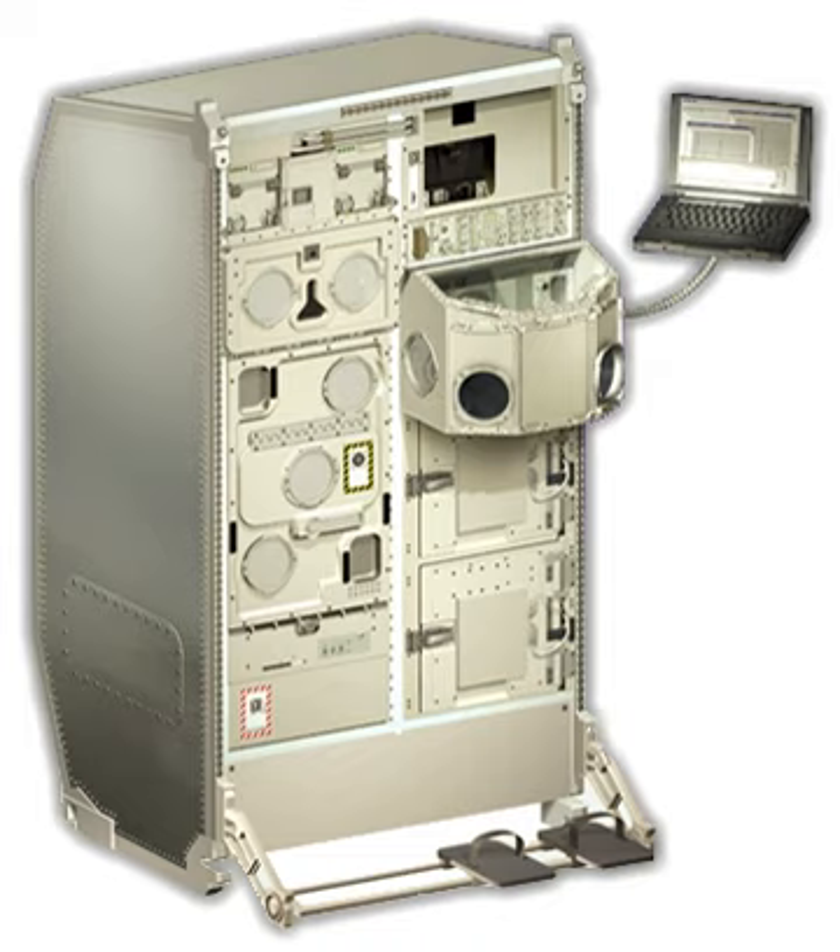Results from Biolab experiments could affect biomedical research in areas such as immunology, pharmacology, bone demineralization, cellular signal transduction, the processing of electrochemical stimuli in cells, cellular repair, and biotechnology. The Biolab facility, integrated into a single International Standard Payload Rack in the European Columbus Laboratory, is divided into two sections: the automated section, or core unit, and the manual section, designed for crew interaction with the experiments.